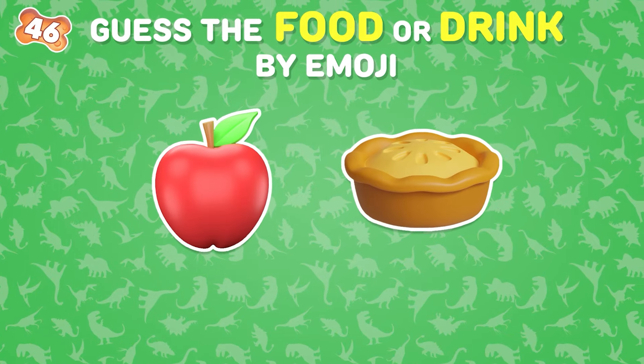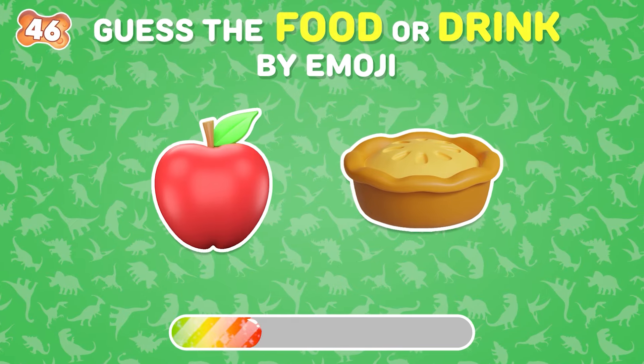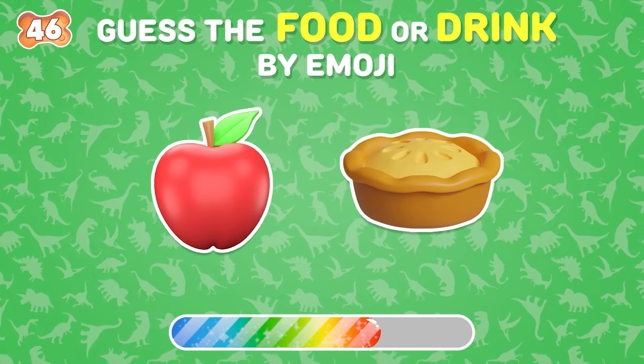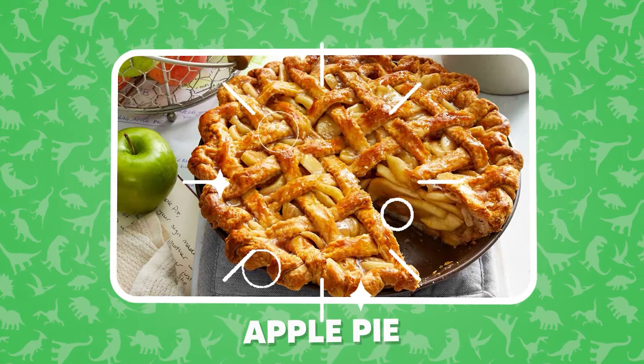What food is hidden behind these emojis? And the answer is apple pie!